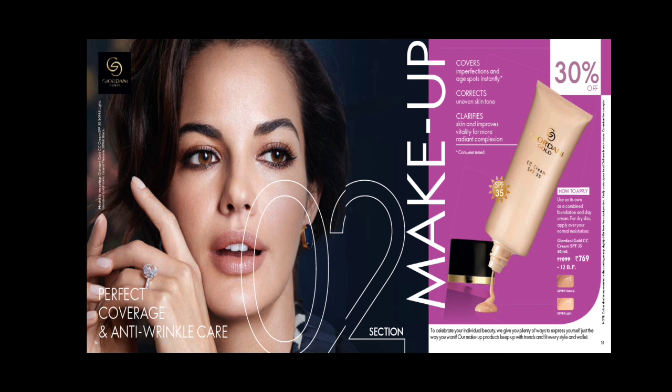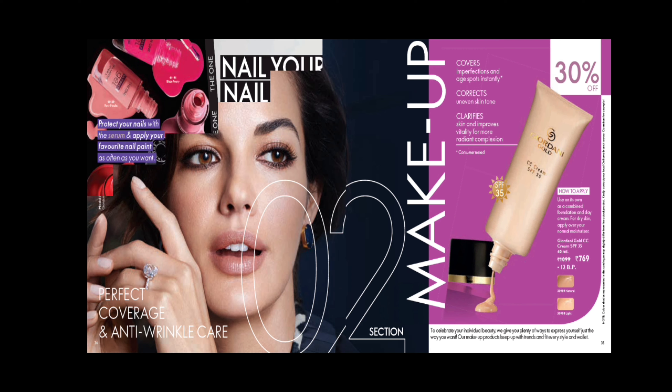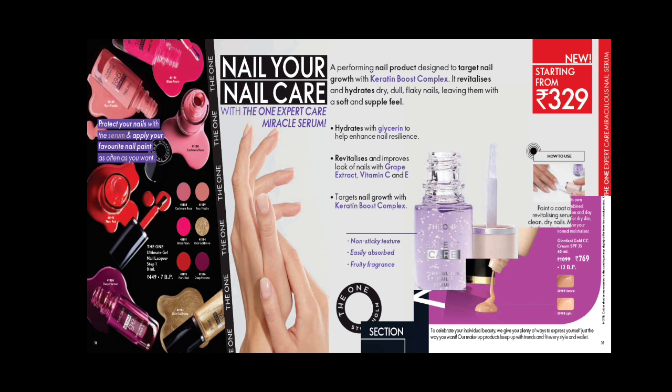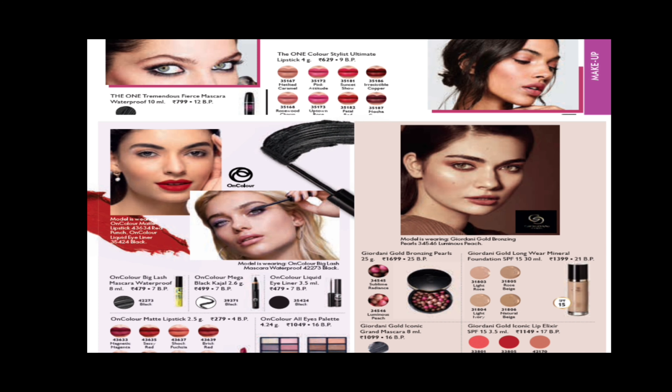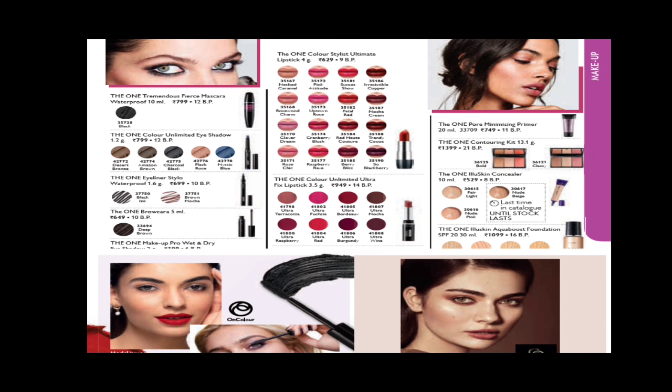In the makeup range, we have CC Cream at 30% off. It helps to cover imperfections and age spots instantly, is consumer tested, corrects uneven skin tones, and gives a radiant complexion. In the nail range, we have an exclusive addition — Miracle Serum — targeting nail growth through a keratin boost complex. It revitalizes your nails and contains Grape extract, Vitamin C and E to hydrate your nails.